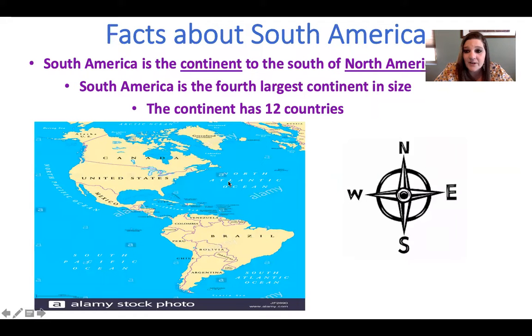Some facts about South America: South America is the continent to the south of North America. It is the fourth largest continent in size and the continent has 12 countries. Mrs. J put a compass here — North goes up, South goes down, West goes this way, and East goes this way. It is South America because it's towards the bottom, and North America is towards the top.